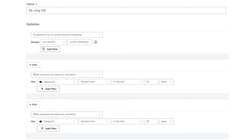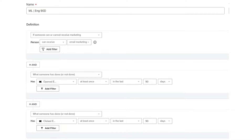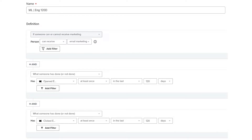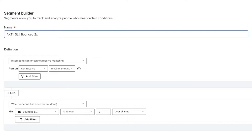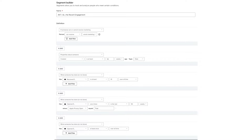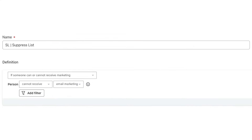For the people that we're sending to, we'll need to create six different segments: last 15 days engaged, last 30 days engaged, last 60 days engaged, last 90 days engaged, last 120 days engaged, and the master list. For the people that we're excluding, we're going to need to create six segments as well: marked as spam, bounced two times, no recent engagement, low engagement, never opened, never clicked, and the suppressed list.